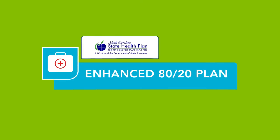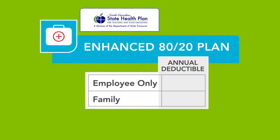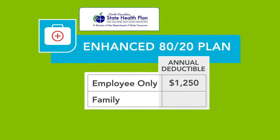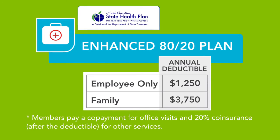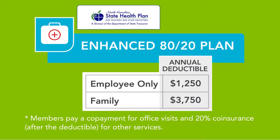Members pay a co-payment for office visits and 20% co-insurance after the deductible for other services.